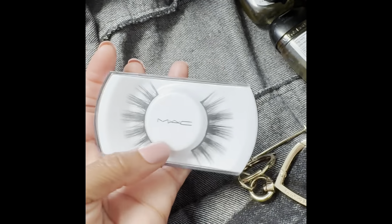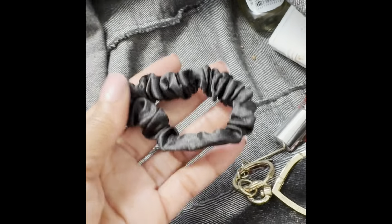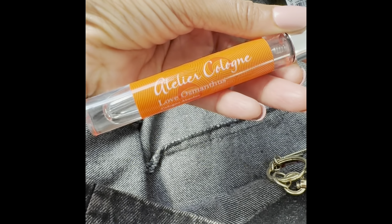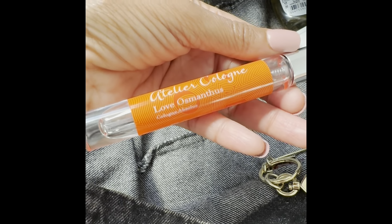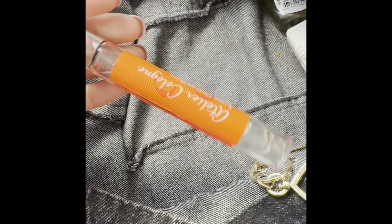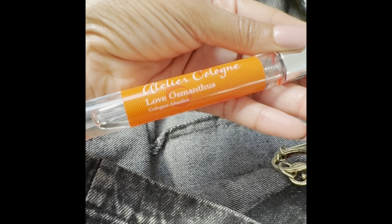I also have some MAC eyelashes, just in case. More pocket bags — Sunny Lemon Orchard. Here's a hair tie. Here's a fragrance — this is Atelier Cologne in Love Osmanthus. I really love this fragrance; it's so bright and citrusy. If you love lemon scents and bright citrus, Love Osmanthus is it. But I think this one is now discontinued.